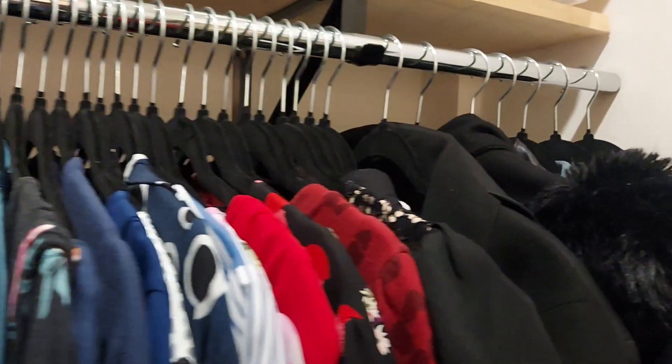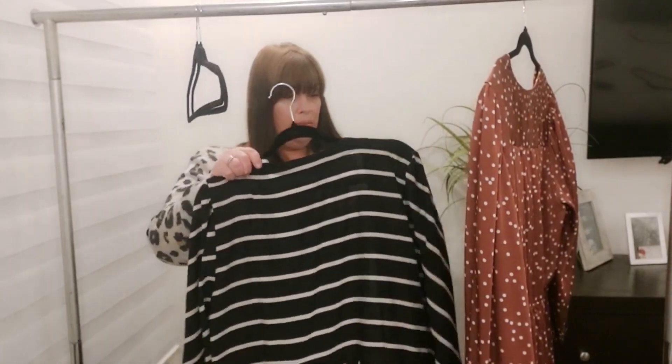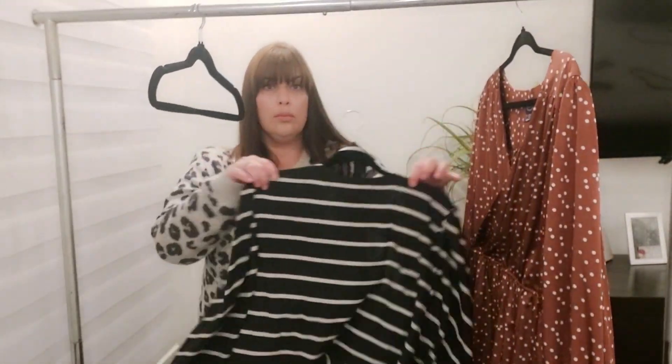Let me tell you a little bit about why these are a new favorite. The velvet design not only looks really luxurious, it actually has a purpose — this velvet makes sure that as you hang your garments on the hanger, they're not going to slip off anymore.